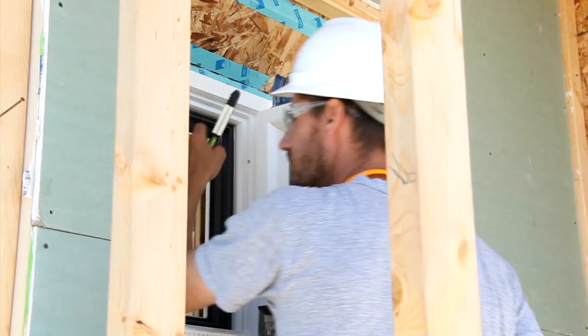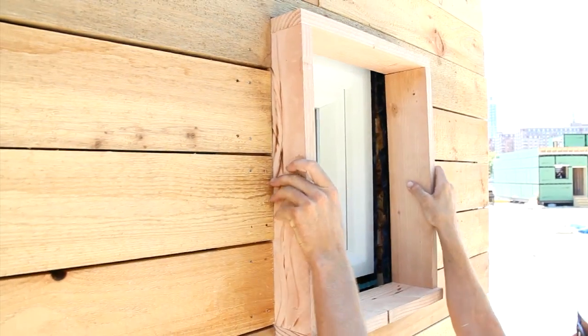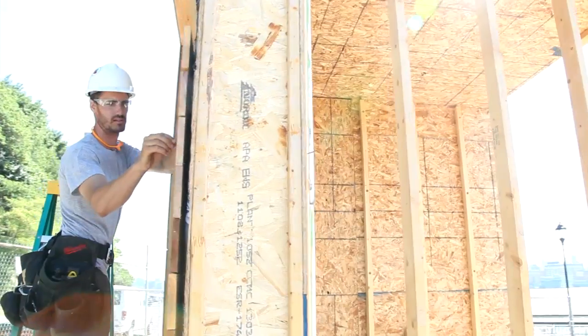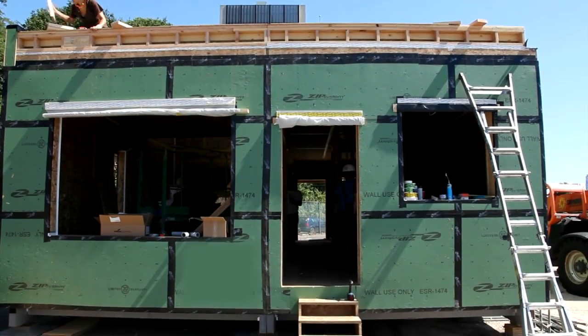In designing this house to be net zero energy, I have had three primary roles. The first is designing the windows, both in their locations and in their building construction methods. I've also been very involved with the building assembly — the walls, how they're insulated and constructed — and then also interfacing with the engineering students on the energy modeling.